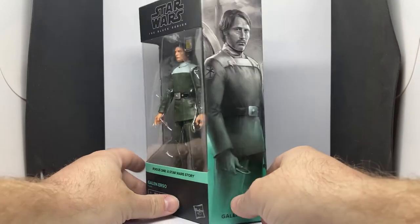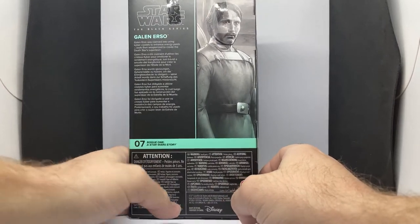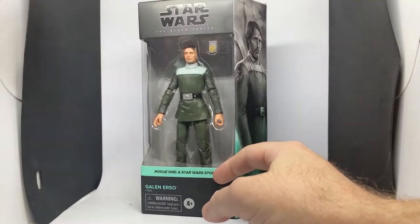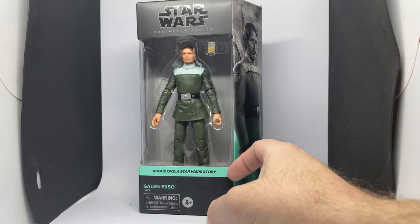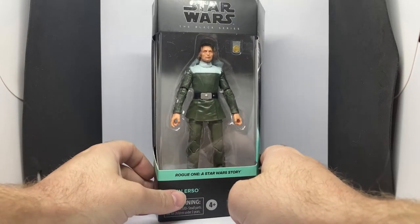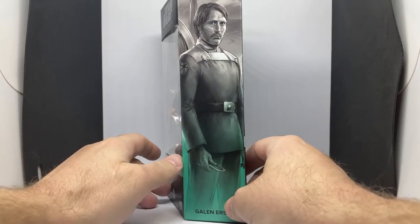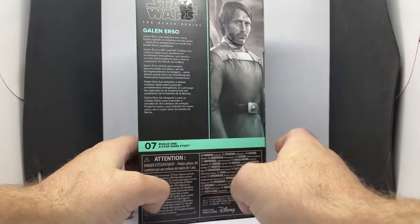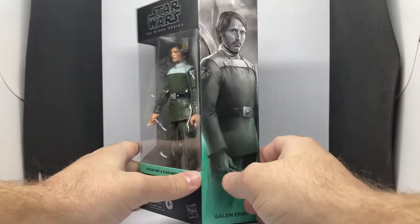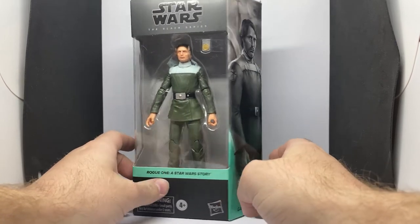I did buy this off eBay — only way to get this one. I didn't want to miss out on Galen. I do have Antoc Merrick on the way. I ordered them both from the same place at the same time, and for some reason this is the only one that's shown up. They may have just packaged them separately. I sent them a message — maybe they mispacked or something. Fingers crossed I'll get that soon.